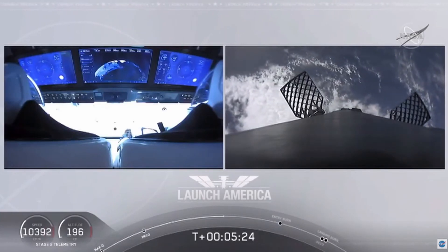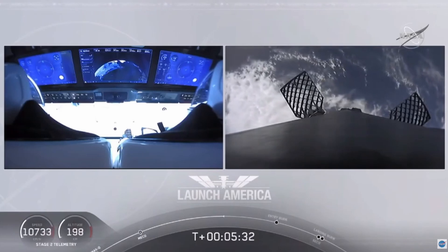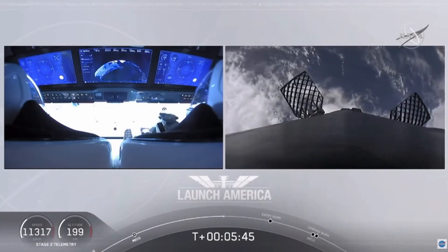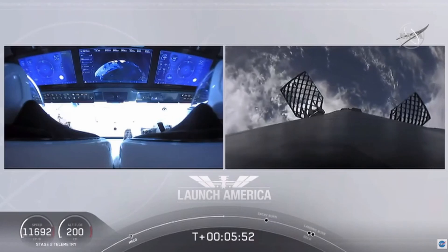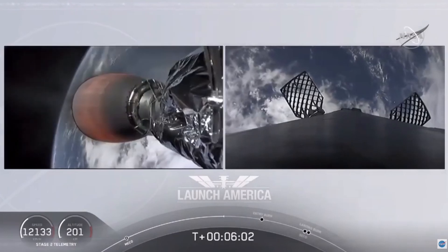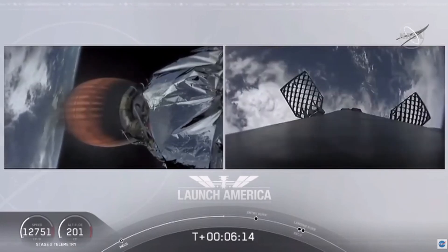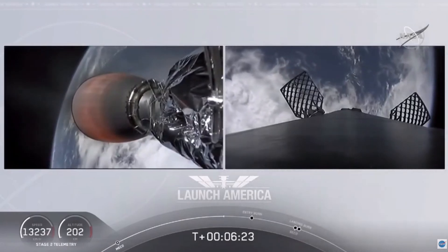On your right screen you can see the first stage with the grid fins deployed, making its way back to attempt to land on our drone ship, 'Of Course I Still Love You.' We're just about a minute or two away from the entry burn, where three of the nine Merlin engines ignite to help slow the vehicle down as it re-enters Earth's atmosphere. After the entry burn will be the landing burn — a single engine burn. Dragon SpaceX nominal trajectory; all systems still on a nominal trajectory on Dragon, still on second stage.